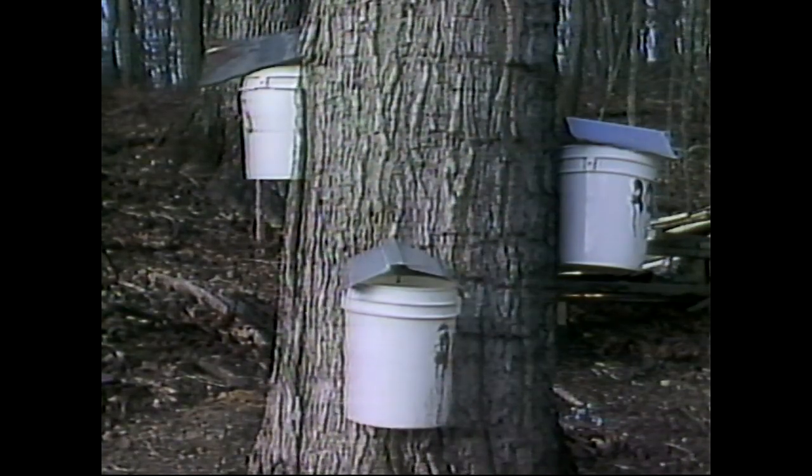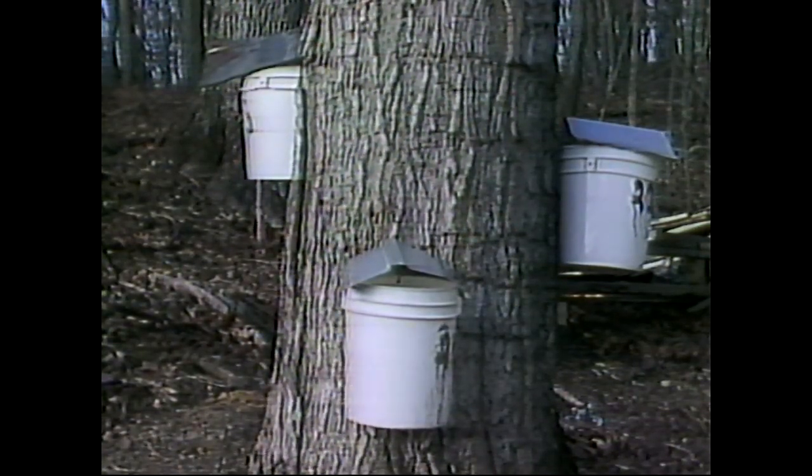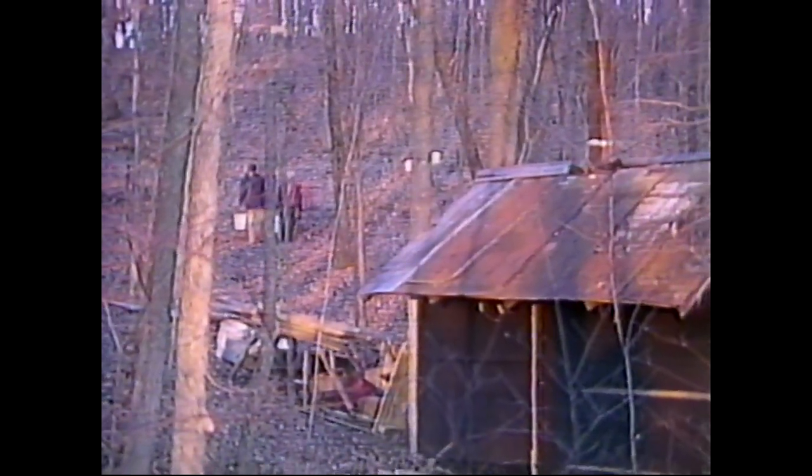It takes at least 35 gallons of sap to get one gallon of syrup. That's a lot of boiling, too much for the kitchen. So the sugar house is where the sap becomes syrup.